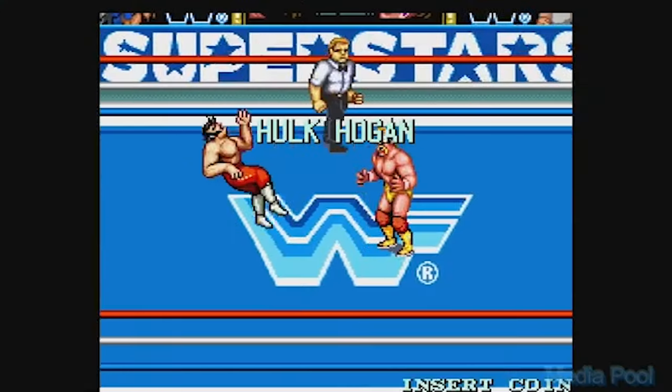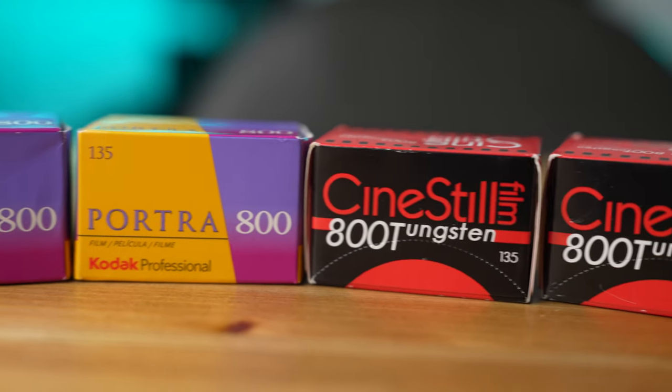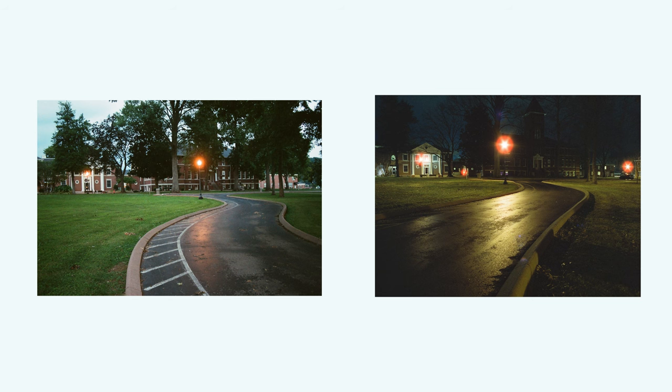Today we've got a battle decades in the making: Cinestill 800T or Portra 800. Take a look at these photos — which one do you prefer? We're gonna come back to that at the end of the episode.